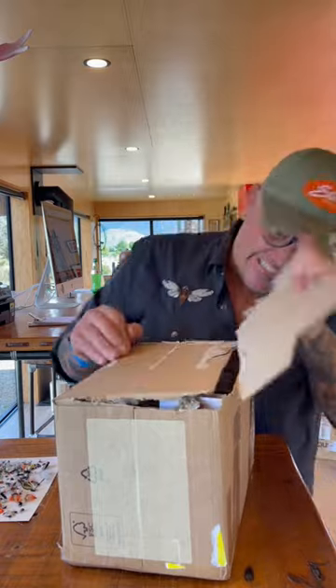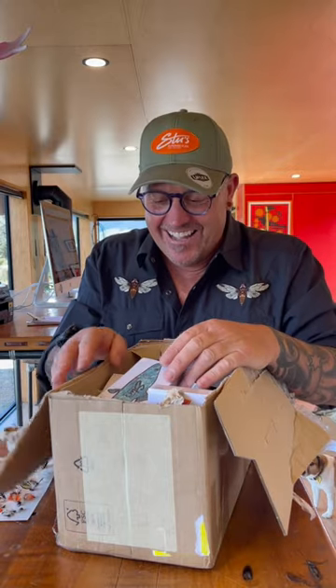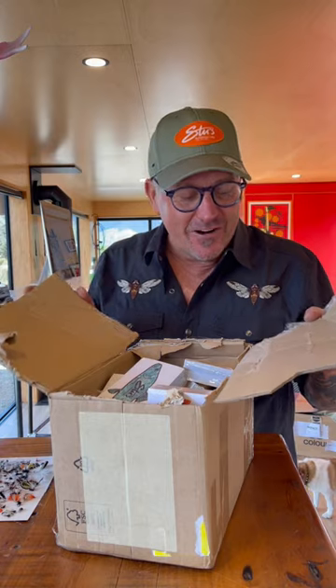Apparently this is what you do when you own a brand or a small business. You've got to open the box in front of your customers. Make them want it. Obviously I'd opened the box before and I just got to have some fun and be an idiot.